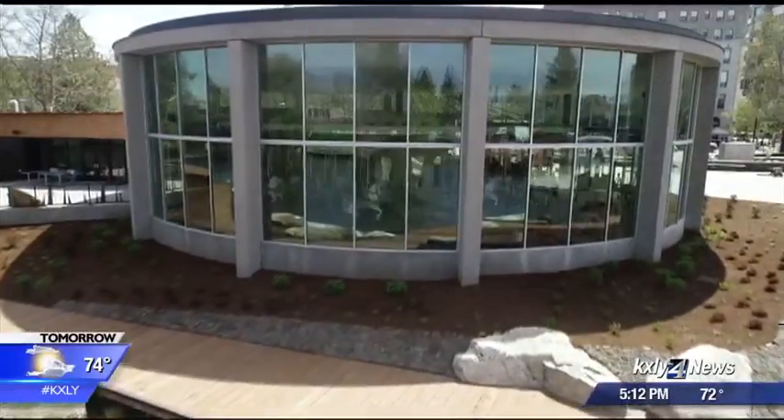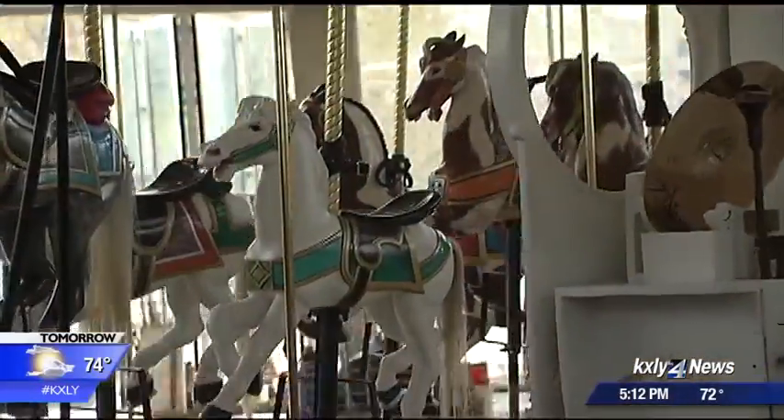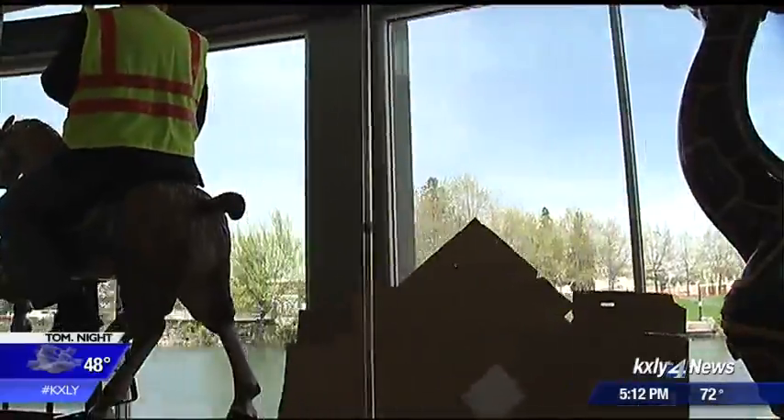Beautifully transparent, the carousel's new building shows off the Spokane icon like never before. The old building was a sombrero building that just came down over the top, and you really didn't get to see all of the mirrors associated with the Looff Carousel. But if you think the building is attractive from the outside, you should take a look from the inside.